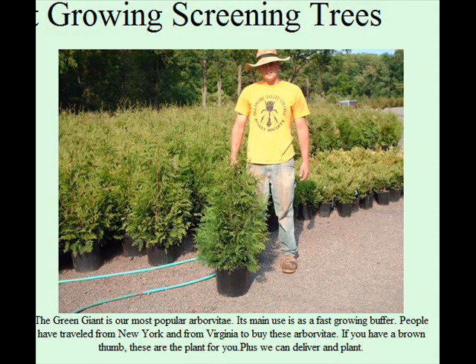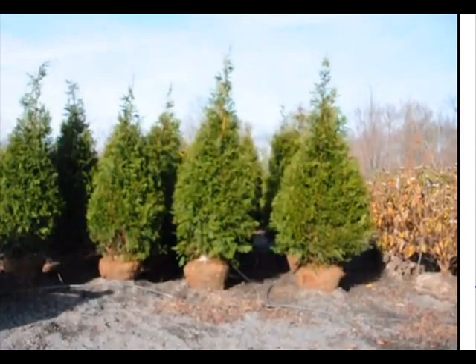They're a fast-growing tree that are planted five feet apart. They grow two to three feet a year, and they're very tolerant to snow load, ice, and wind.